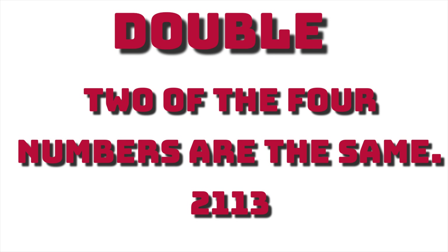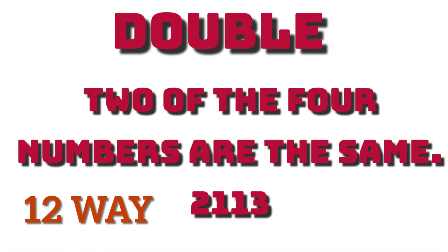I thought I would share with you an explanation of the different types of pick four lottery numbers, because a lot of people are new to playing a lottery and don't know how this works. The first type of pick four number is called a double, and that just means two of the four numbers are the same. It is also referred to as a 12-way number, which means that it can be played 12 different ways.